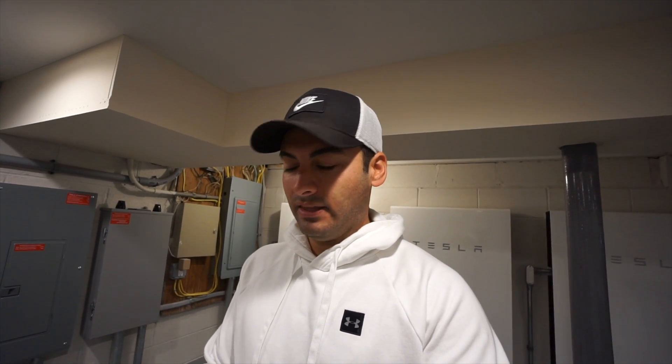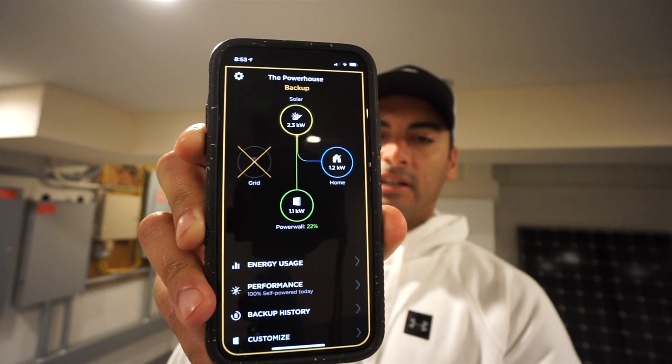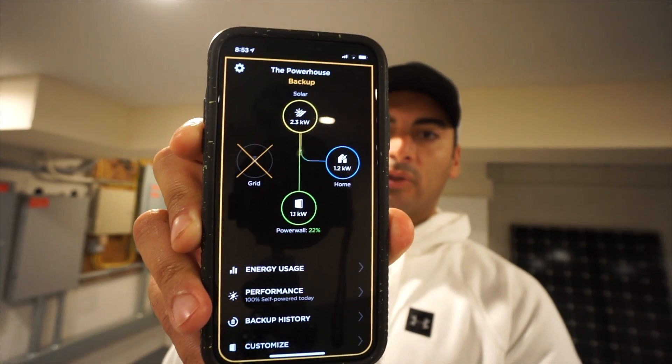We made it through the night. I didn't think we were going to make it — I thought it was going to be really tough. It was raining last night. We turned on the Powerwalls and shut the main breaker at around 6 o'clock at 60% charge. I woke up this morning and right now it's 8:53 and we're at 22% battery, but the solar is replenishing the battery. It's a cloudy, overcast day so hopefully today we'll get the battery filled to 100% and have enough power to last through the night.